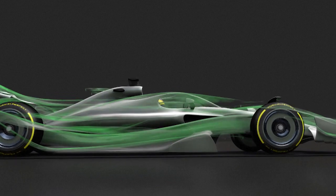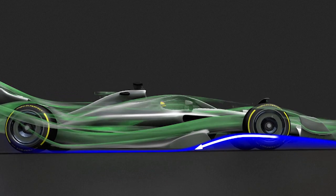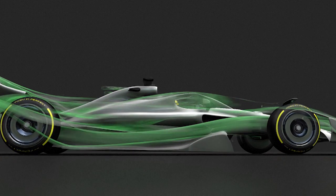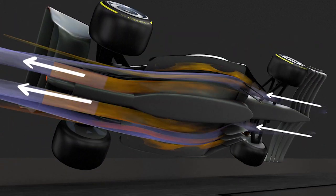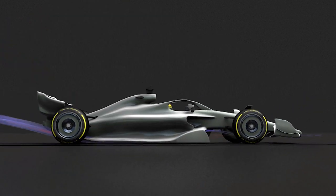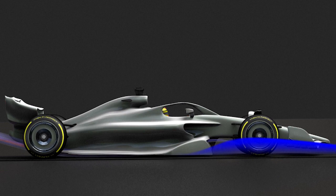Sidelined in the 1980s, the ground effect in Formula 1 is making a comeback. This aerodynamic technique involves mastering air flows that are created in tunnels underneath the car, known as Venturi tunnels. The suction effect keeps the car stuck to the ground, giving it greater support.